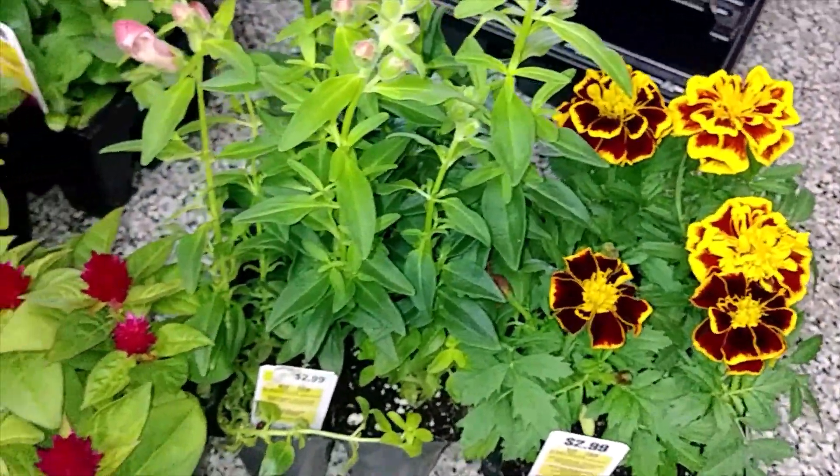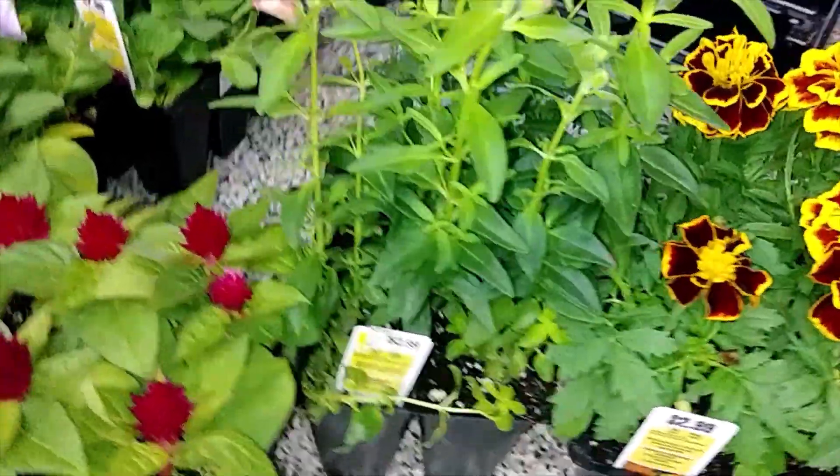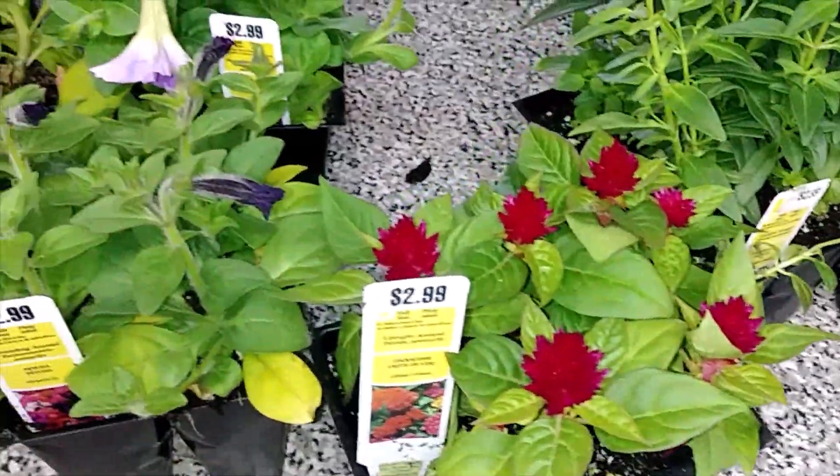Hopefully the hummingbirds show up. I do have the hummingbird feeder also on the window, and we'll see.